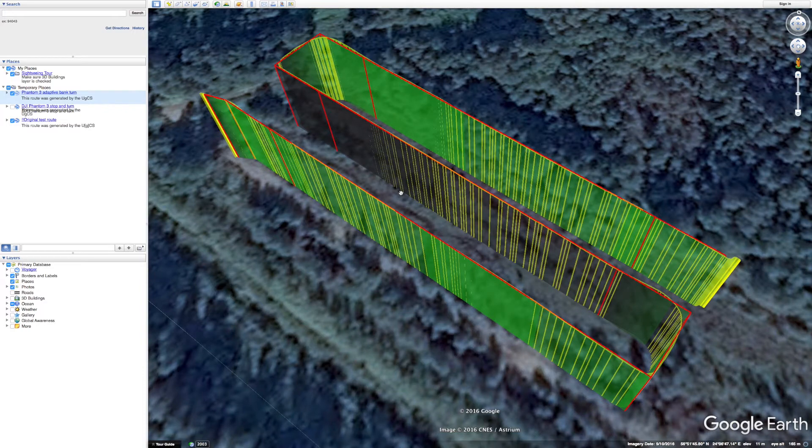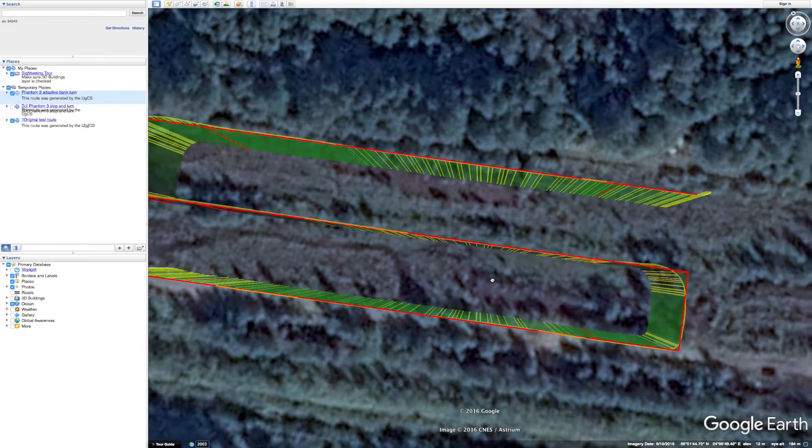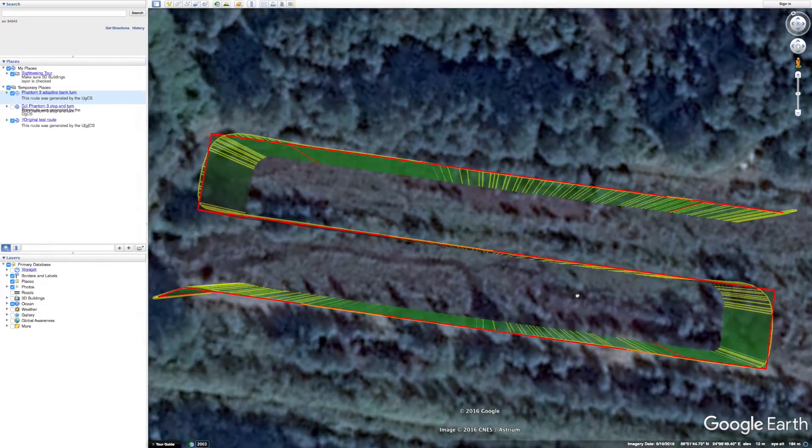Overall the flight results of Phantom 3 are very good and almost identical to the ones we saw from Phantom 4. Despite the fact that Phantom 3 is an older platform, if good flight precision for photogrammetry missions is what you're after, it is just as good of a choice as the newer Phantom 4.